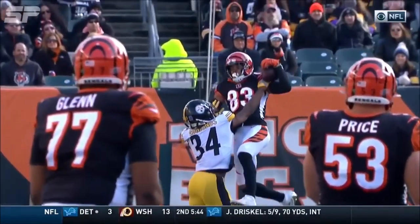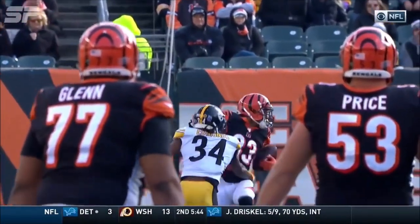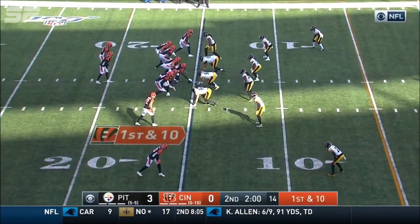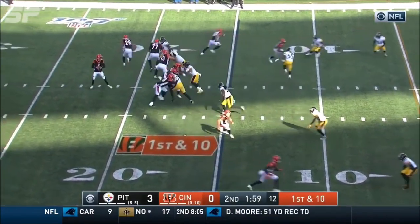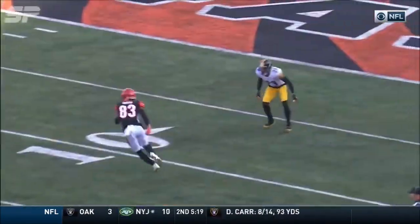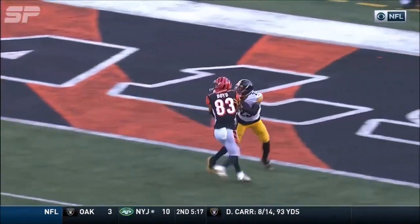And you can see the arm fighting. There's no reason to throw a flag there. Third worst in red zone offense this year. At the two minute warning, Finley looking end zone again for Boyd. Tough in the NFL, especially when you get down to the goal line.